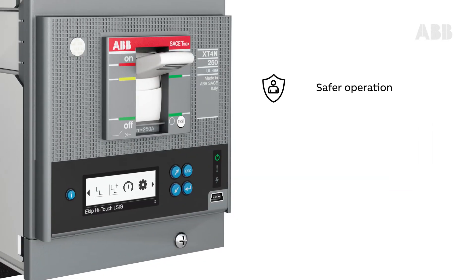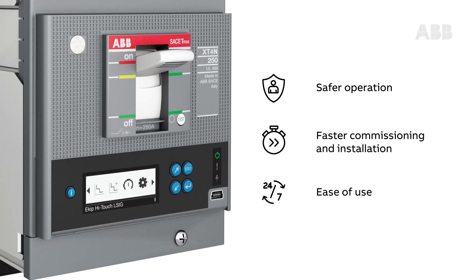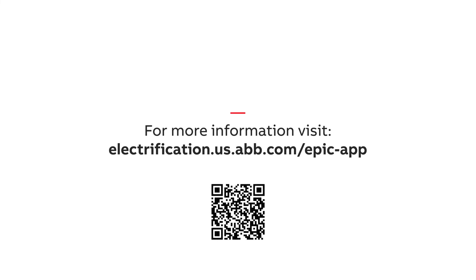All this adds up to safer operation, faster commissioning and installation, and greater ease of use. At ABB, we're writing the future of circuit breaker technology today.